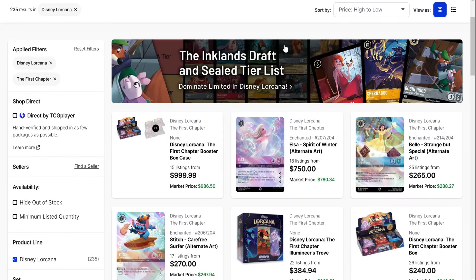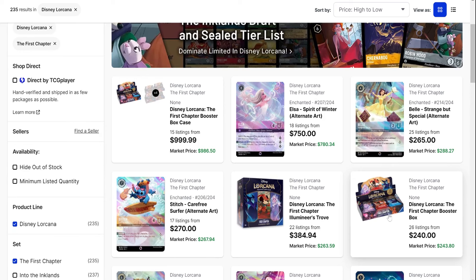We'll first briefly look at Chapter 1. Case prices are holding around $1,000, so not a bad price on a sealed case — really about the same price as buying four boxes. So if you're looking for that number of boxes, you might as well get a sealed case. There's not much of a premium on a sealed case right now, and you're quote-unquote guaranteed your Enchanted hit versus buying individual boxes — always the safer bet.